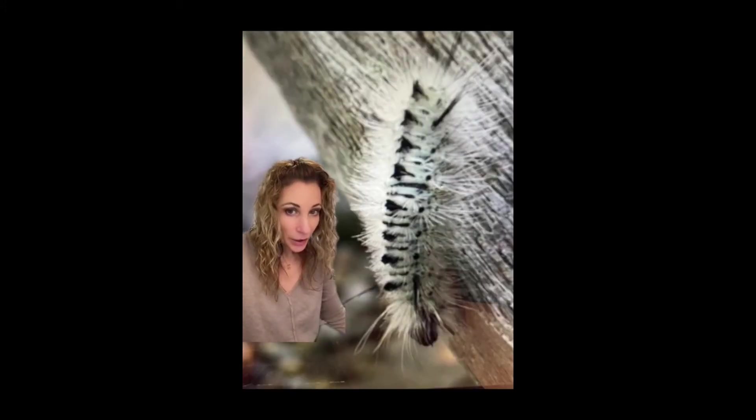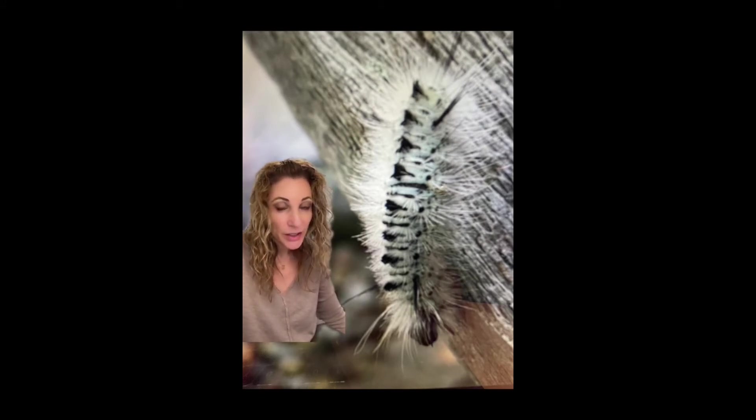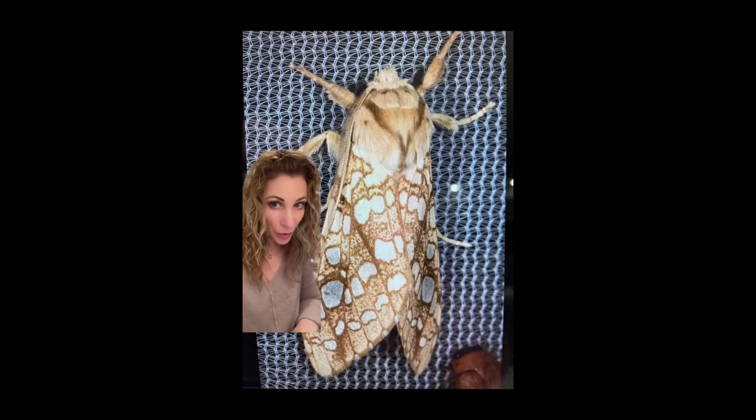Here we have the White Hickory Tussock. They're actually really pretty. You can get a rash from these guys, possibly burning, swelling, pain, and hypersensitive individuals can also experience nausea. And here's its harmless moth.